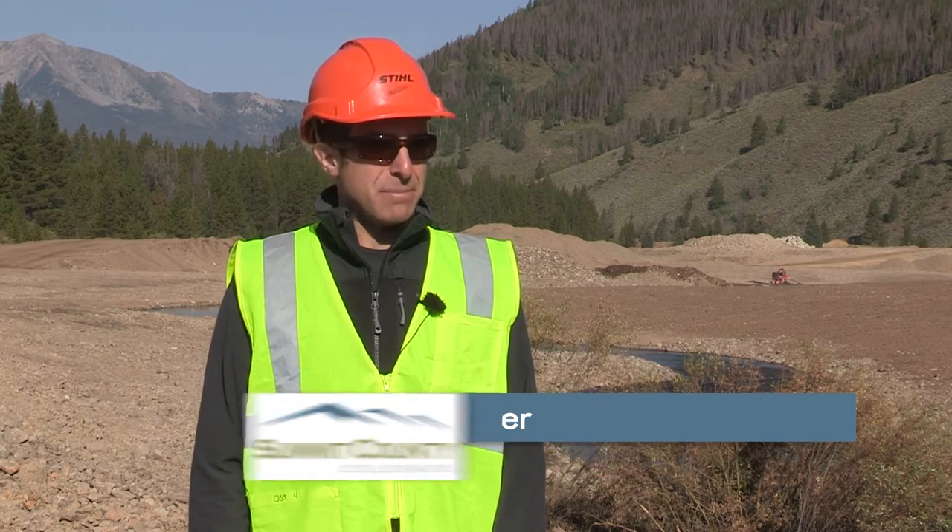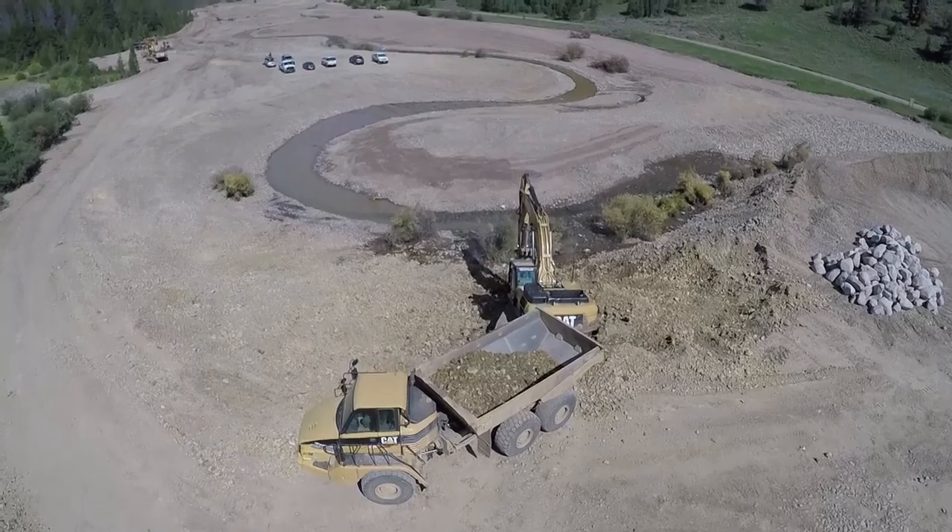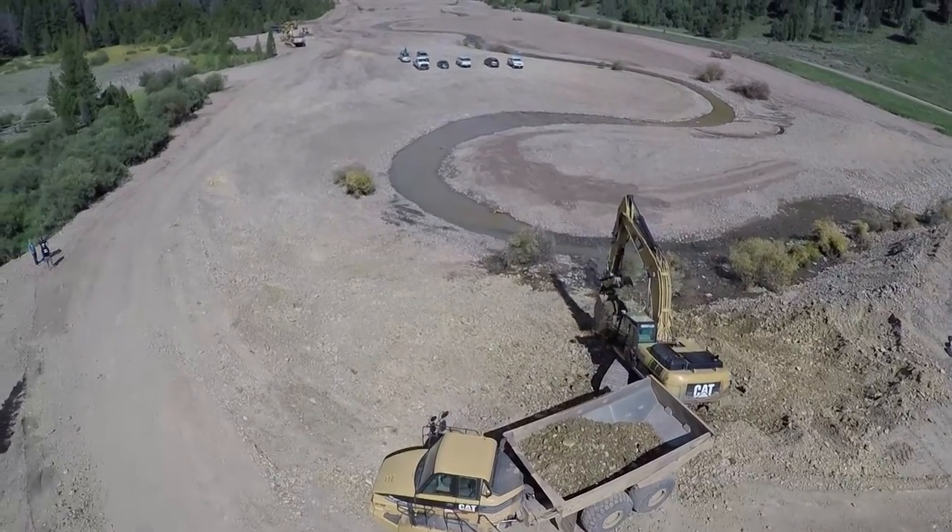Hi, my name is Jason Lederer. I'm a resource specialist in the Summit County Open Space and Trails Department and we are at the Swan River Restoration Project site. Right now crews are working to basically build a new channel and restore what was here prior to mining operations.